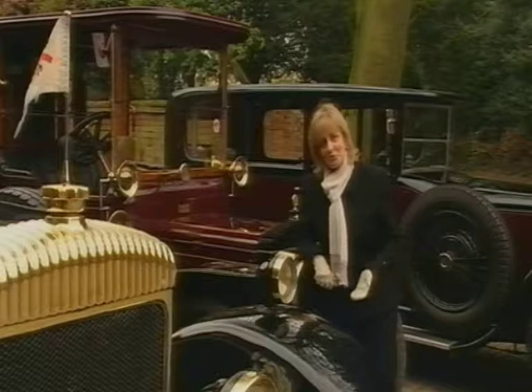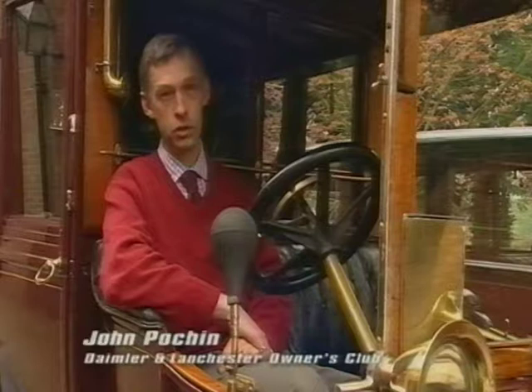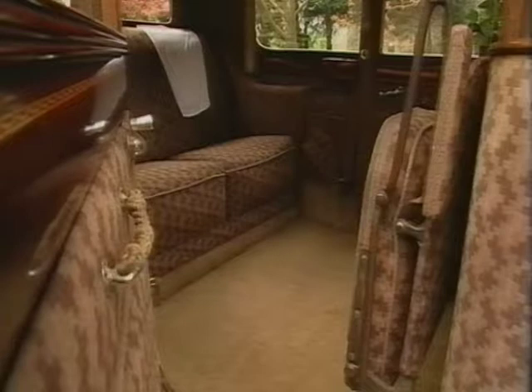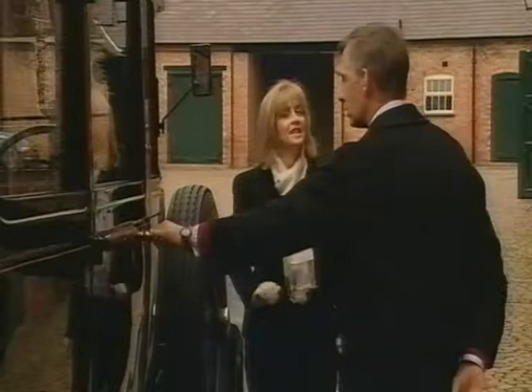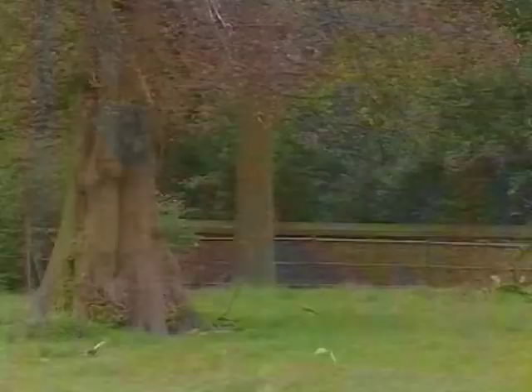Those early Daimlers were really nothing more than horseless carriages, but they had evolved into some of the most luxurious and sumptuous cars in Britain. In the mid-twenties, everybody's image of King George V and Queen Mary is always in their massive Daimler limousines — basically mobile drawing rooms that absolutely oozed luxury. Sitting inside them, you literally feel as though you're sitting in your own drawing room at home. In the 1920s, if one could afford a Daimler, one certainly didn't drive oneself. Thank you, John.